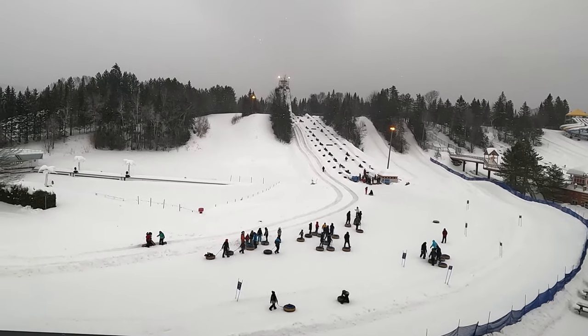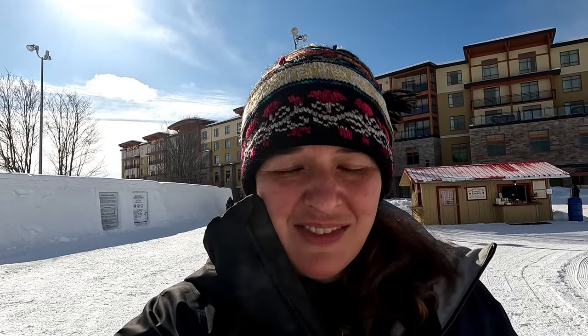We are currently at Hotel Val Cartier, outside of Quebec about 30 miles. This resort is known for tubing, water slides, and has restaurants — just kind of an all-inclusive family resort. On the site they also have Hotel de Glace, which is the Ice Hotel.